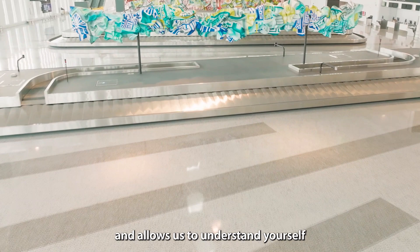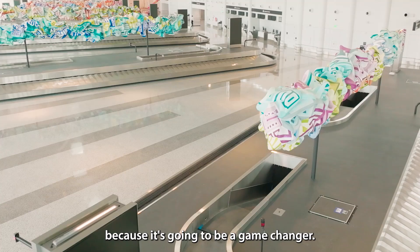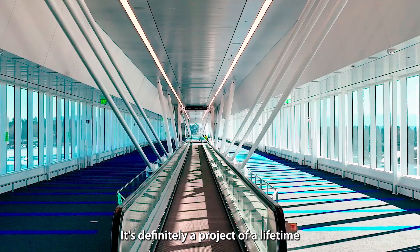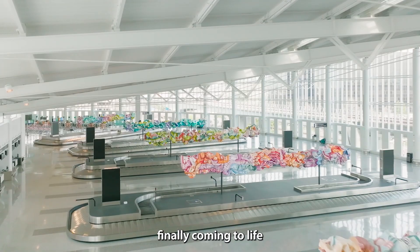There could not be more excitement from our industry for this new facility because it's going to be a game changer. There have been incredible challenges to overcome, but also some groundbreaking engineering happening as well. This project has been amazing — it's definitely a project of a lifetime and this bridge is unique. There's nothing else like it in the world. It has been extremely gratifying to see all of the ideas and all of the hard work finally coming to life so that the traveling public can actually take advantage of it.